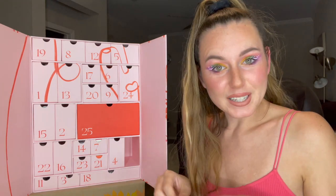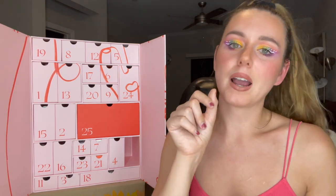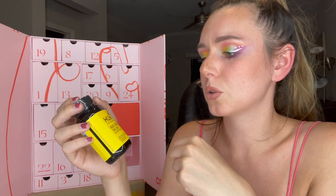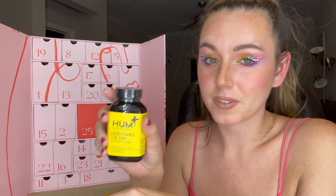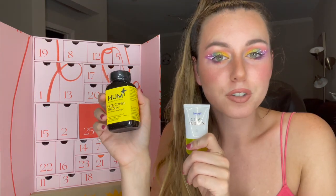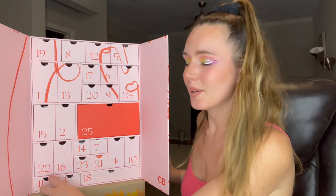Number ten — oh, we get two products! I had gotten an advent calendar last year with two products but they were tiny miniature samples. These go together pretty well. This is the HUM Here Comes the Sun D3 — high potency vitamin D3, and I love these because they're vegan. We've also got a mini half-ounce of the Supergoop Glowscreen SPF 30. I haven't used Supergoop in a while but I absolutely love them. I'm really happy there were two in this!